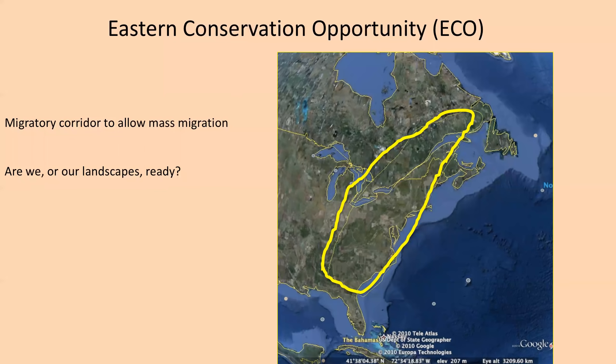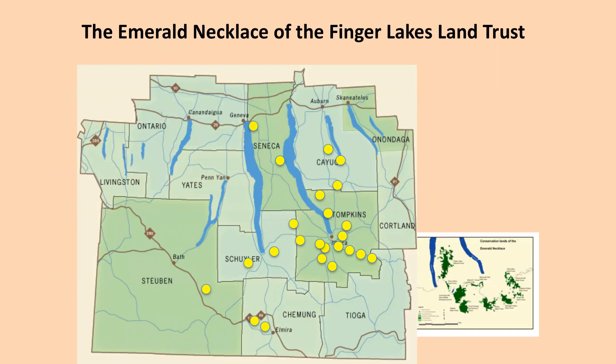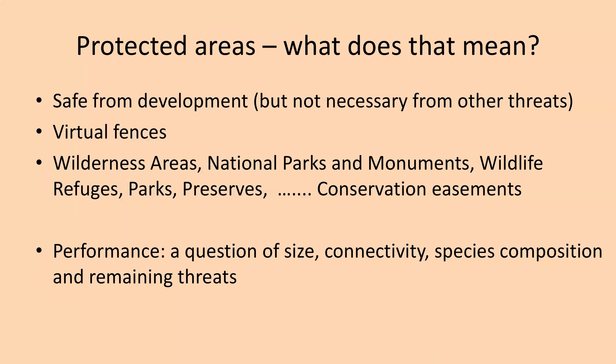At a small scale, this could look similar to what we have happening around Ithaca. We're located in Tompkins County — Ithaca is right there. The yellow dots represent areas that our local land trust has protected through various means — sometimes they directly own it, sometimes these are conservation easements. The idea is to create what they call the Emerald Necklace: a string of protected areas around Ithaca that would allow species to move freely. The question is: what does it mean to have a protected area? Very often we understand it's safe from development, but that doesn't mean it's safe from other threats. Essentially, what we create with protected areas are virtual fences.